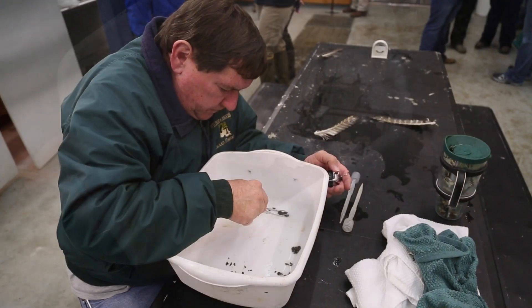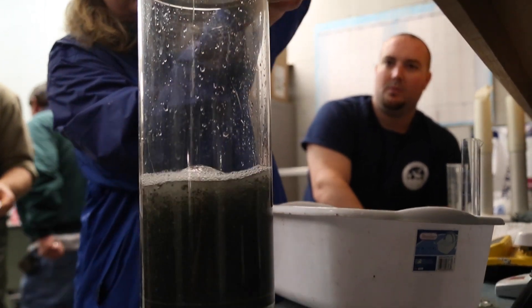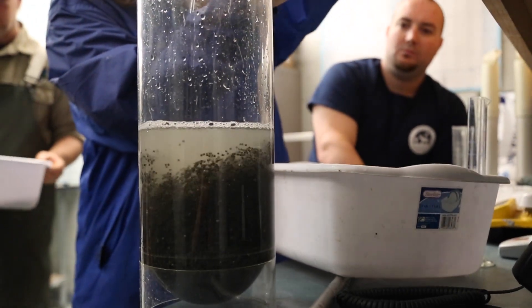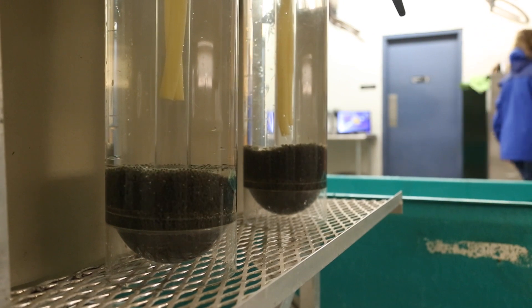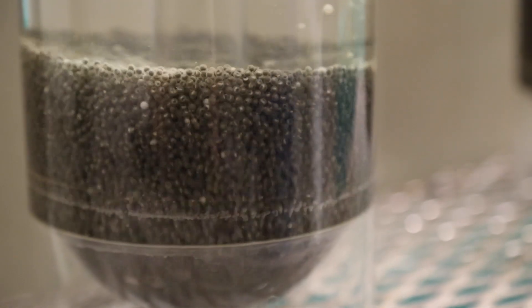From there, a sample of how many eggs are in a milliliter are counted. This will give a good estimate of the amount of eggs that were yielded. Lastly, the eggs are transferred to a McDonald egg jar where they are incubated in fresh oxygenated water until they hatch about five days later.